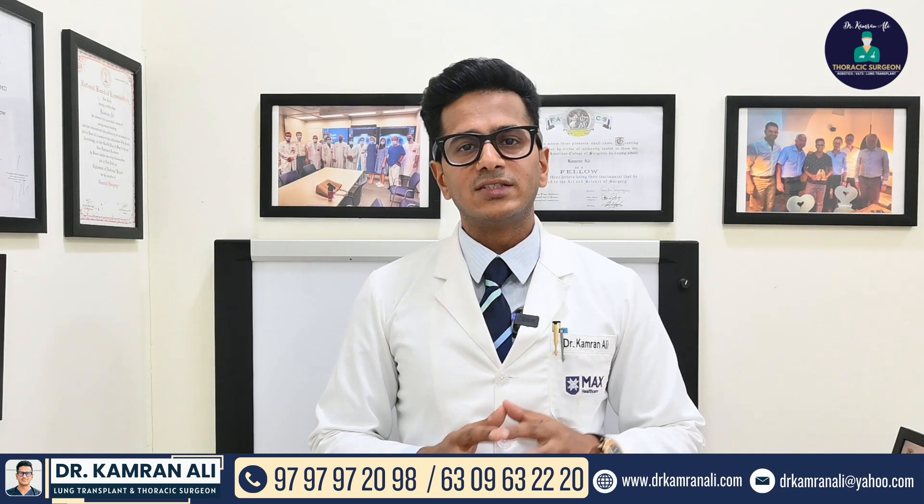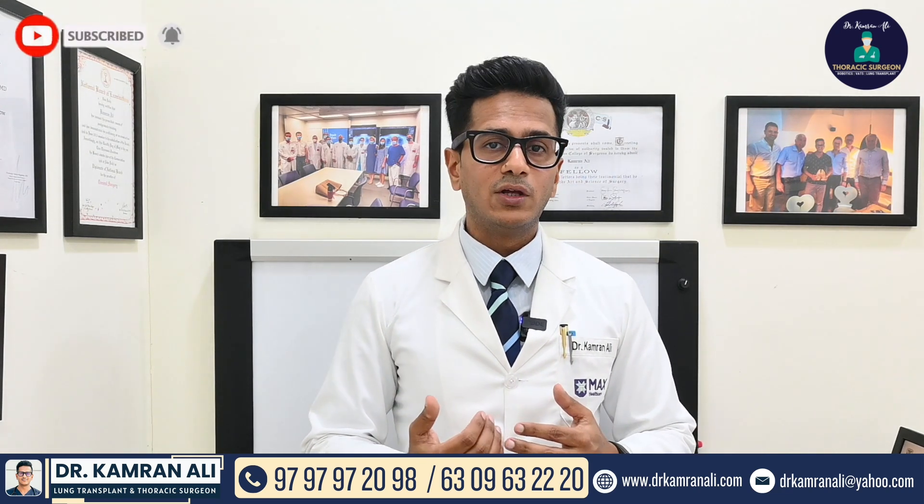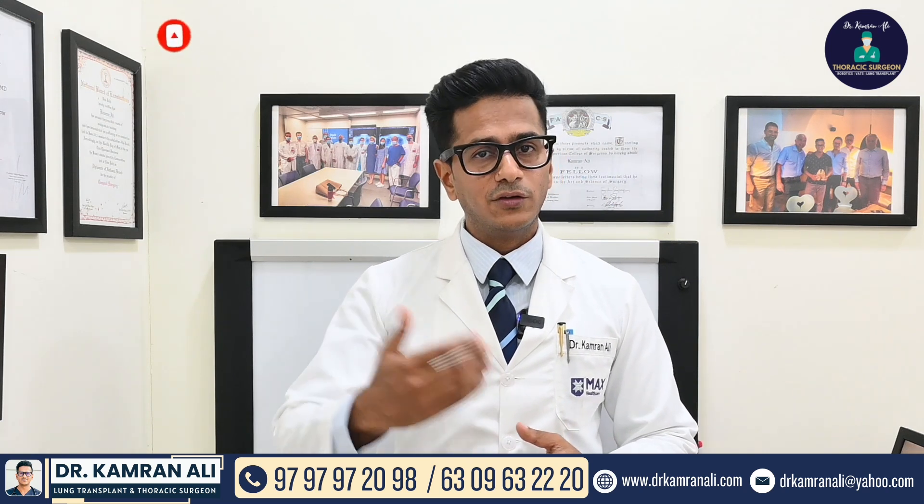We can assess the size of the thymoma, its exact location, and whether it has involved any surrounding structures. This information is very necessary for planning further treatment.